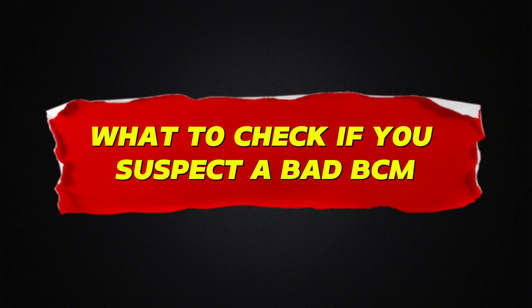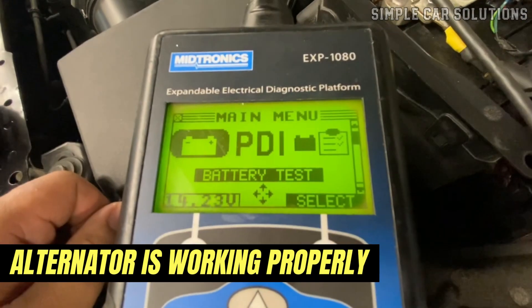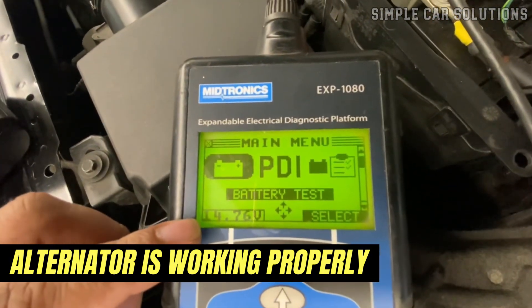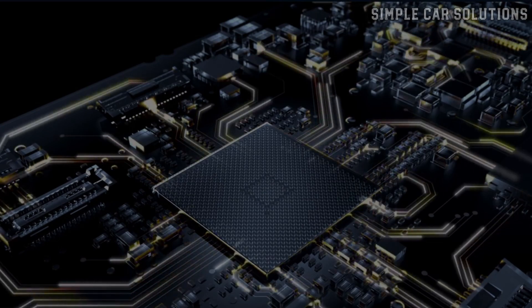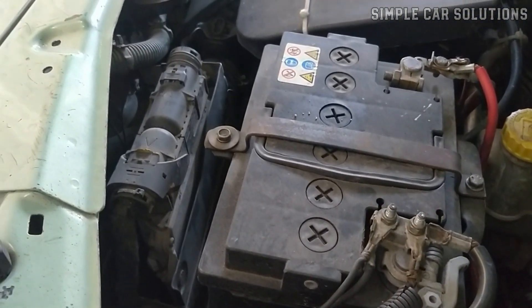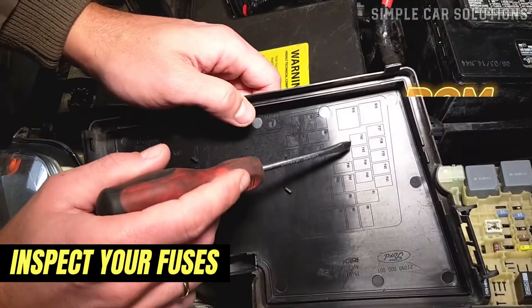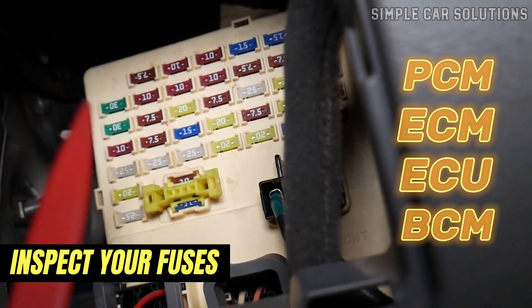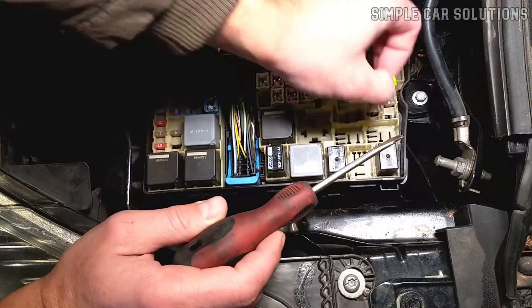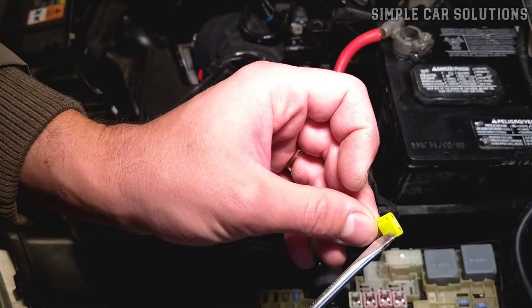What to check if you suspect a bad body control module: if you think your body control module might be failing, there are a few basic checks you should do before replacing anything. First, make sure the battery is fully charged and in good condition. Also verify that your alternator is working properly and there are no charging issues. All computer modules in your vehicle, including the BCM, require a stable and reliable power supply, so electrical problems can easily cause false symptoms or communication errors. Next, inspect your fuses — start by checking any labeled PCM, ECM, ECU, or BCM, but it's a good idea to go over all computer-related fuses in the fuse box. Even a single blown fuse can interrupt power to the BCM or its connected systems, so this is a simple but important step in ruling out other causes.